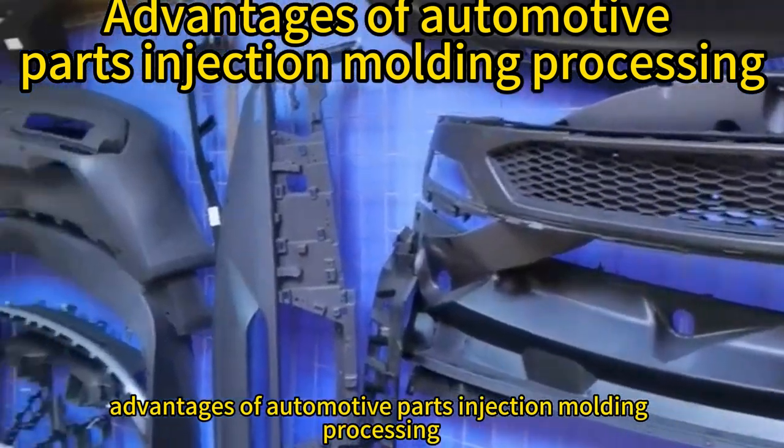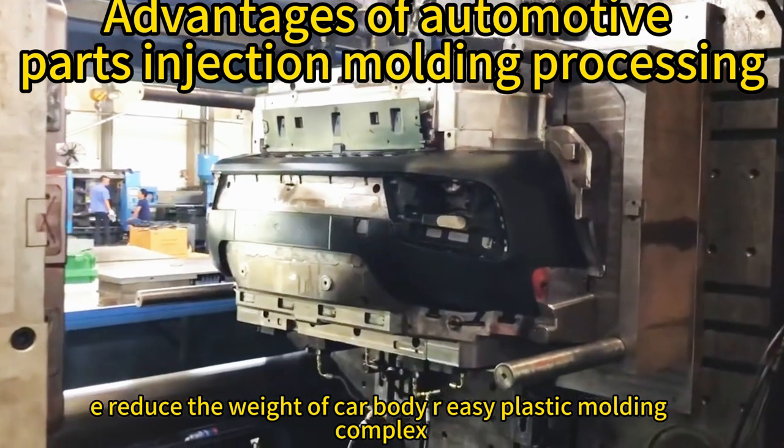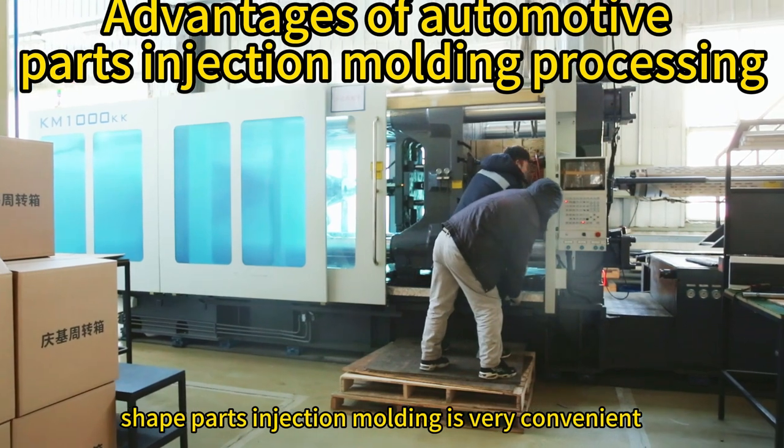Advantages of Automotive Parts Injection Molding Processing. First, reduce the weight of the car body. Second, complex-shaped parts injection molding is very convenient.